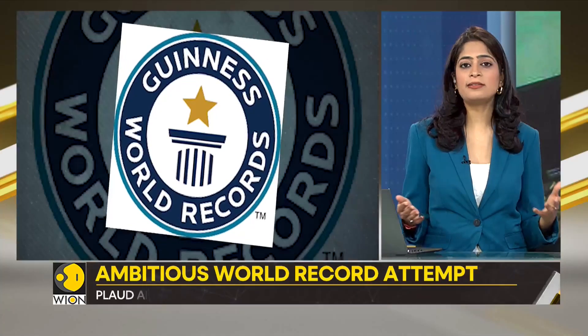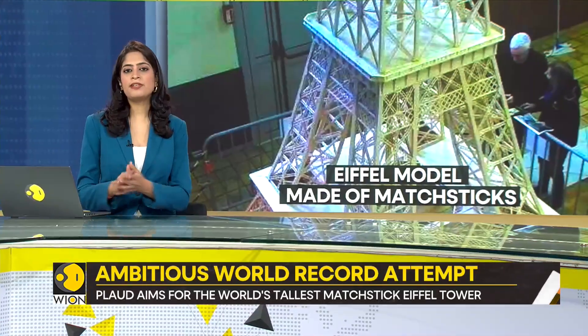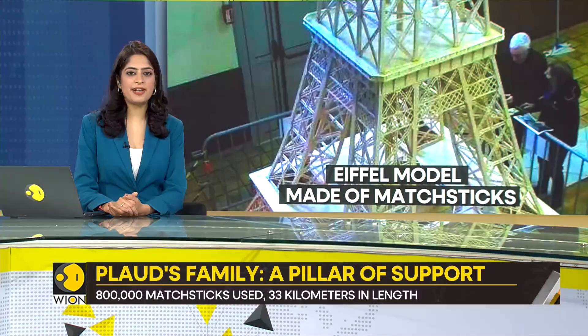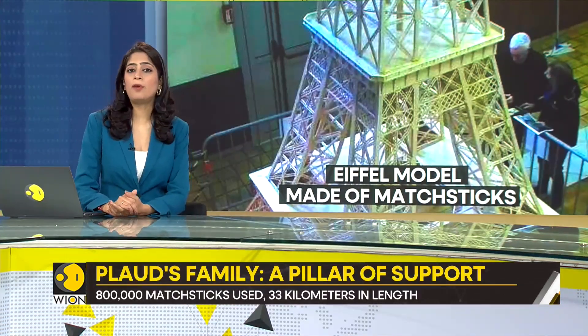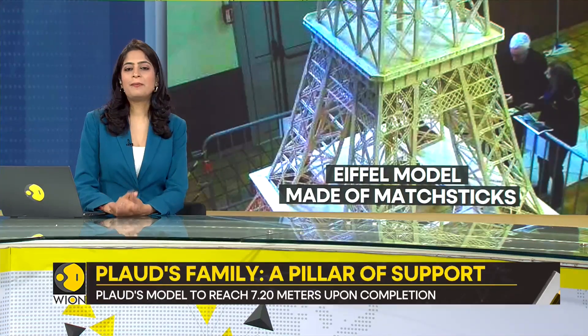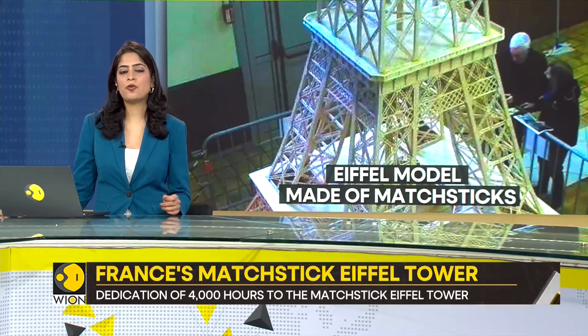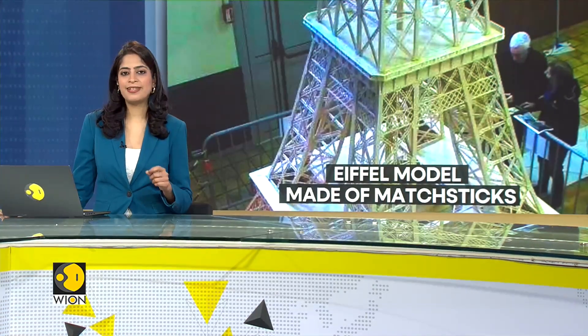With his family's unconditional support, especially from his wife Sandra, Plod's dream is close to becoming a reality. And to those who may mock his unusual hobby, Plod laughs it off and embraces the quirks of his journey, finding joy in every matchstick he glues.